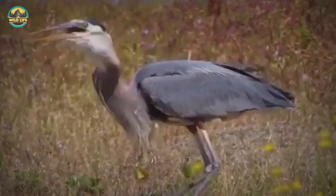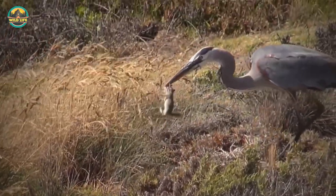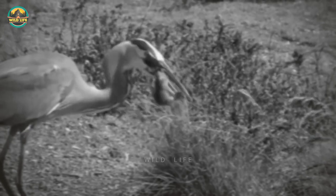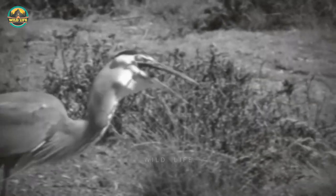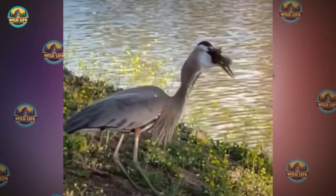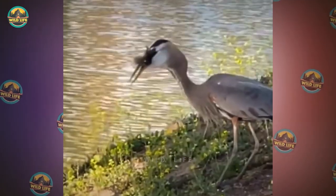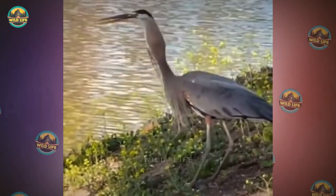Number 30: This poor squirrel was at the wrong place at the wrong time and encountered a hungry heron that swallowed him whole the minute he saw it. Number 29: Squirrels are fast, but for some reason these squirrels can't seem to run fast enough to avoid being eaten by herons. Another squirrel bites the dust at the beak of a heron.